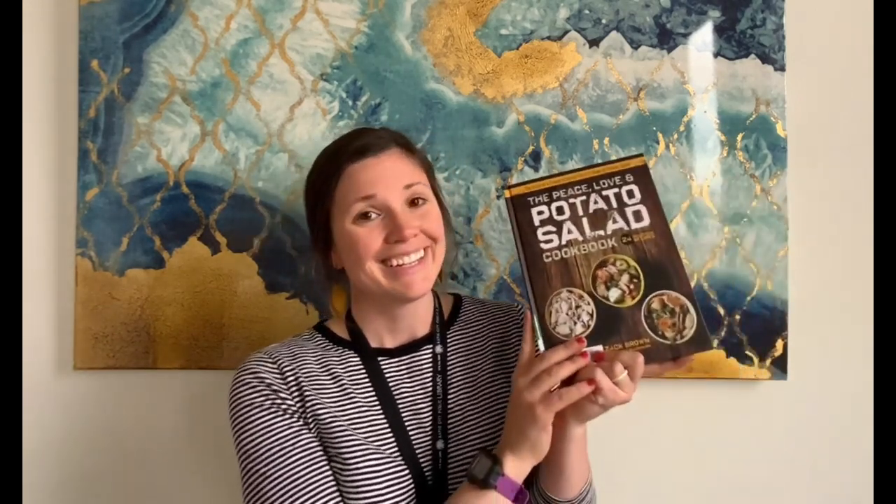The Peace, Love, and Potato Salad Cookbook: 24 Delicious Recipes by Zach Brown and Teresa Blackburn. Who knew that you could do potato salad 24 different ways? If you're interested in making a side dish to take along to a picnic that you're going to be attending or hosting, check out this book.